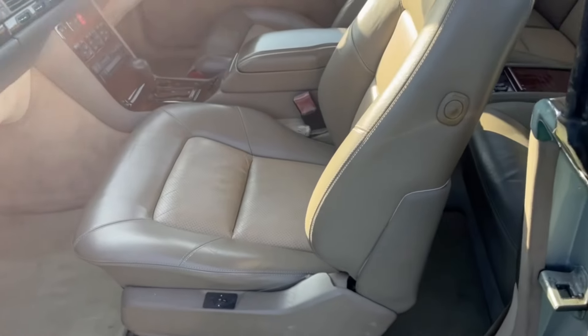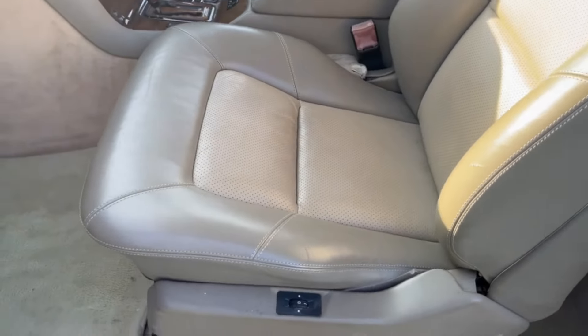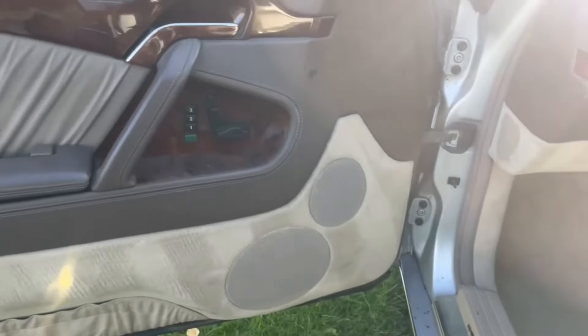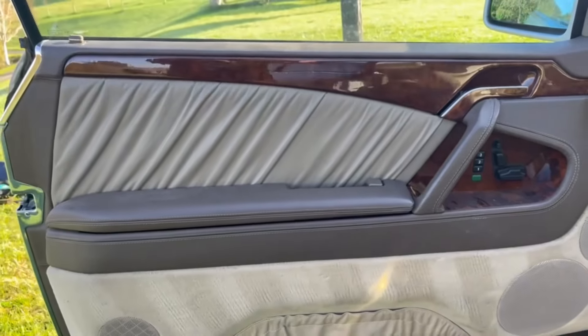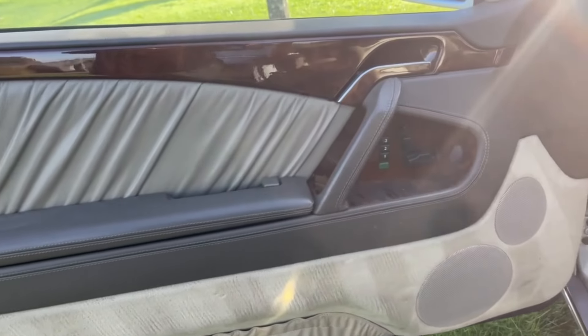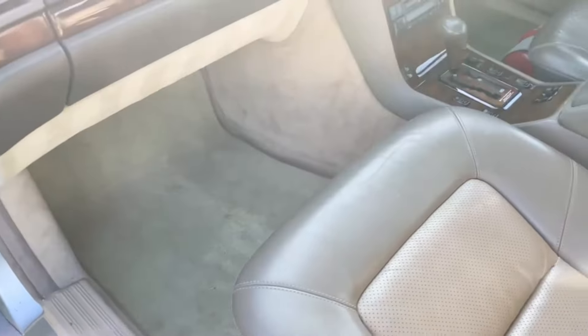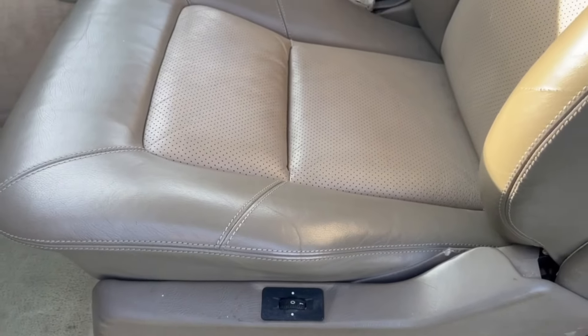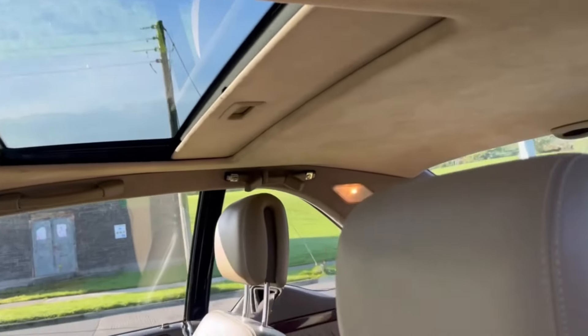Inside, the sumptuous interior is in excellent condition. Two-tone leather, fully electric memory seats both passenger and driver. Beautiful high-gloss lacquer on the veneers. Lovely beige carpets. Lumber support adjustment on the seat. It's got an electric sunroof.